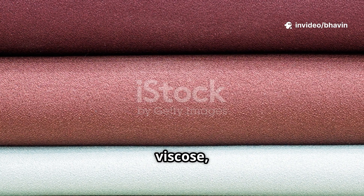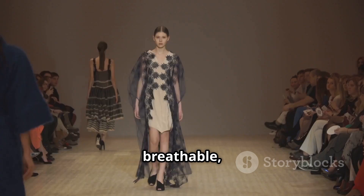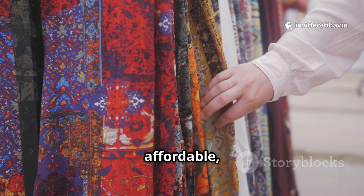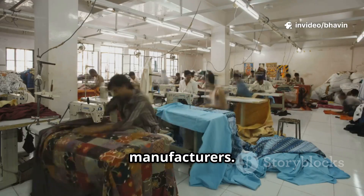First up: Viscose, the original. Created in the 19th century, Viscose brought silk-like luxury to the masses. It's soft, breathable, and drapes beautifully — perfect for blouses and dresses, but it's delicate. Viscose weakens when wet and needs gentle care. It's affordable, but traditional production can be harsh on the environment. Look for Viscose from sustainable sources and responsible manufacturers.